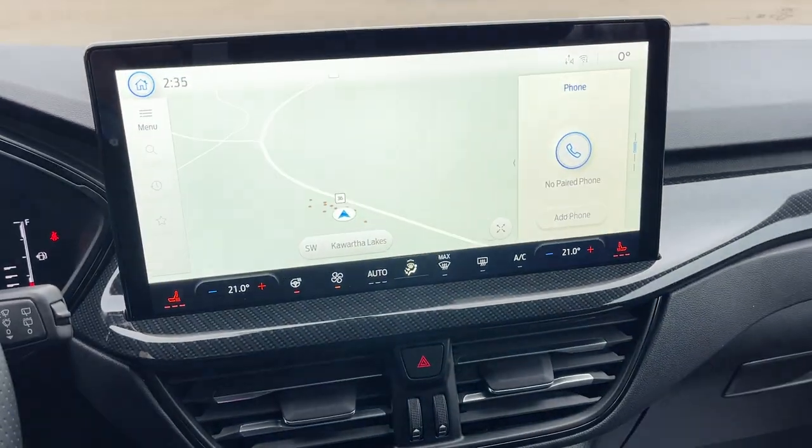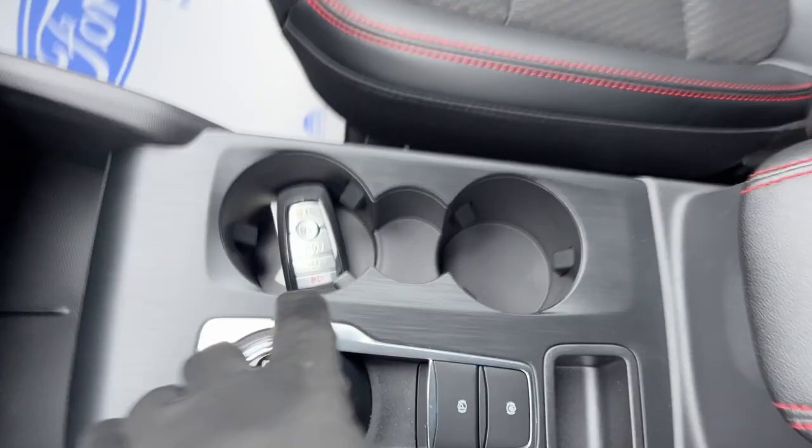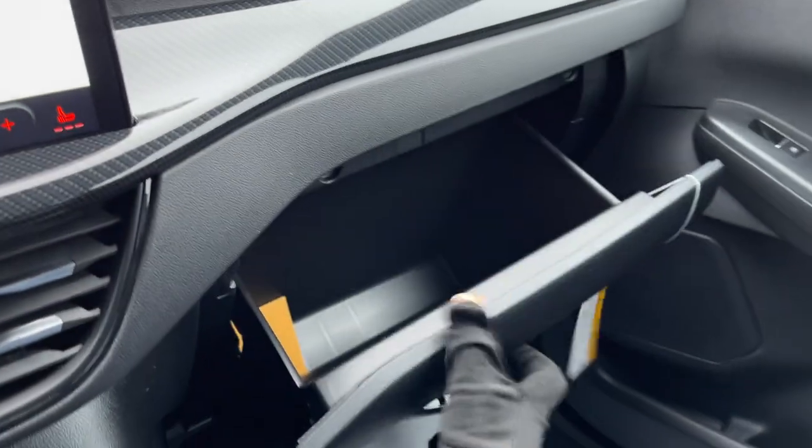You also have different drive modes on this vehicle — depending on what you're doing, you have Normal, Eco, Sport, and Slippery. There are a couple of USB ports, a 12-volt outlet, and remote start on the key fob. Plenty of storage inside the center console and in the glove box as well — so really nicely equipped Escape all the way around.